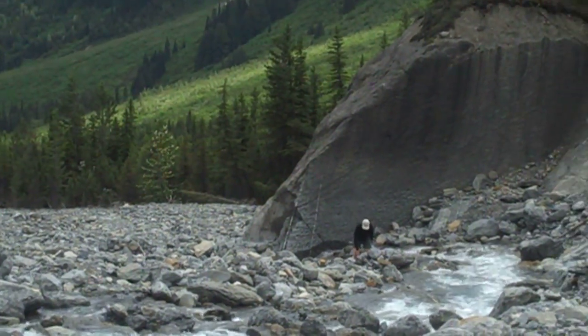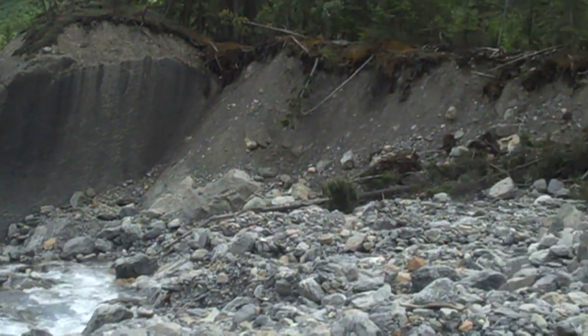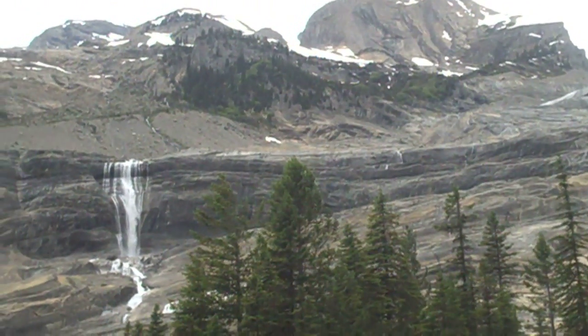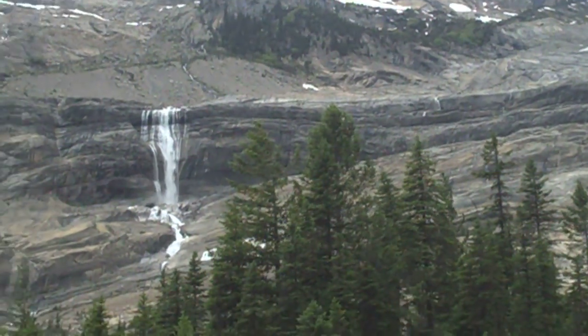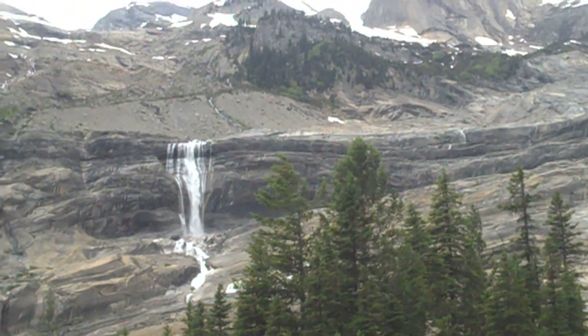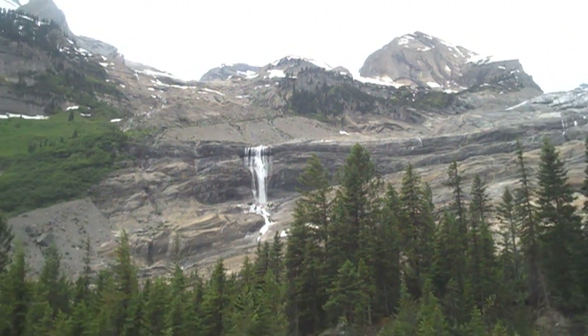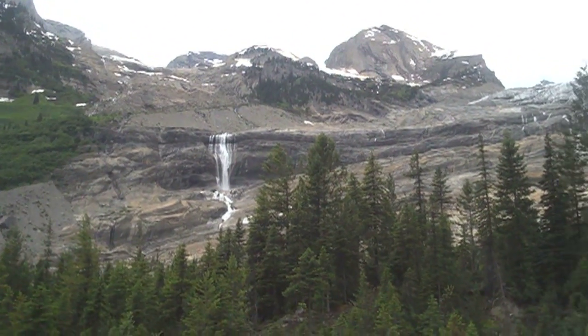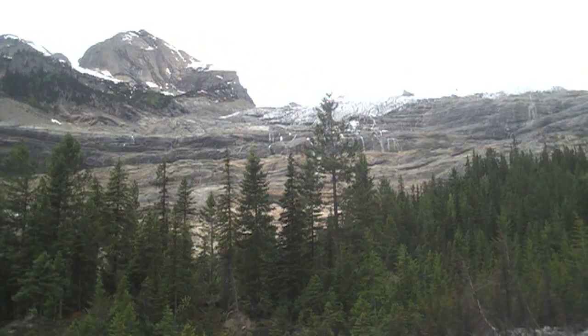We had our lunch just down here. Beautiful day. We finally found a place to cross over so we could maybe get a little closer, but it's about 4 o'clock in the afternoon, and we decided not to cross. We're still probably about a 2-hour drive back to Golden, so better not to attempt it today. It's a trip for another day.